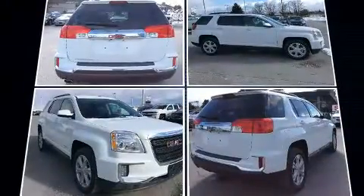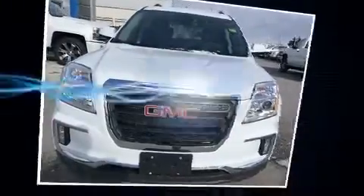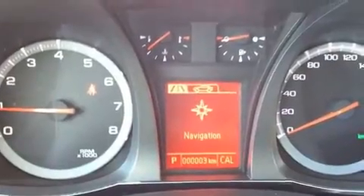This model accommodates five passengers comfortably and provides features such as one-touch window functionality, variably intermittent wipers, an automatic dimming rearview mirror, a blind spot monitoring system, heated seats, and remote keyless entry.